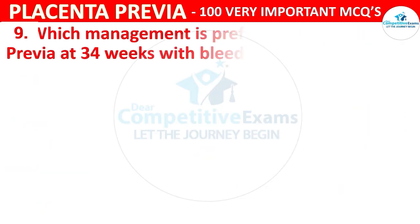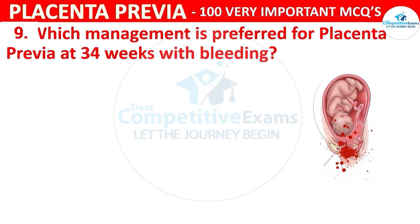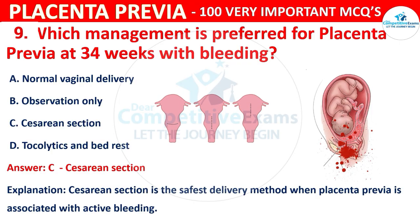Question 9: Which management is preferred for placenta previa at 34 weeks with bleeding? Options are normal vaginal delivery, observation only, caesarean section, or tocolysis and bed rest. The correct answer is C, caesarean section. Caesarean section is the safest delivery method when placenta previa is associated with active bleeding.